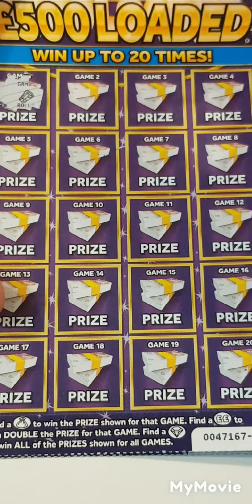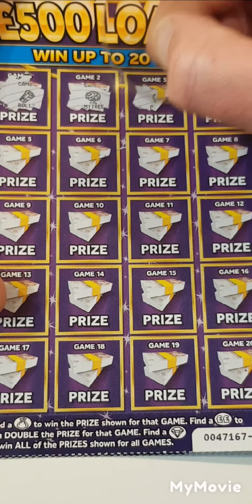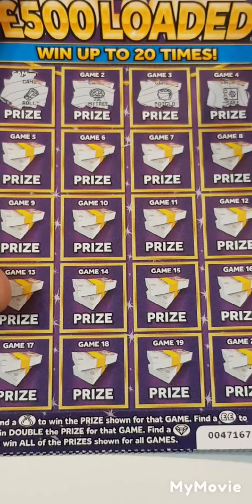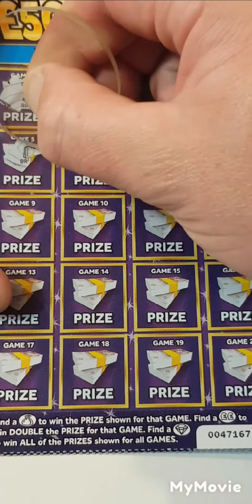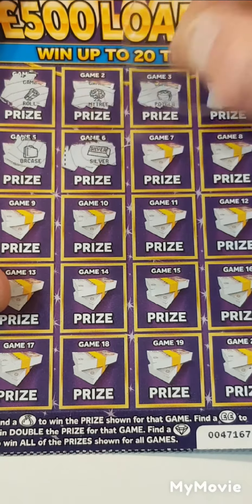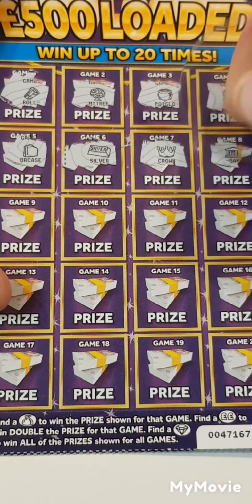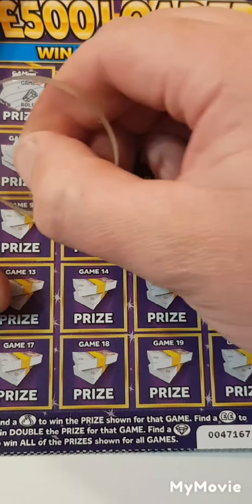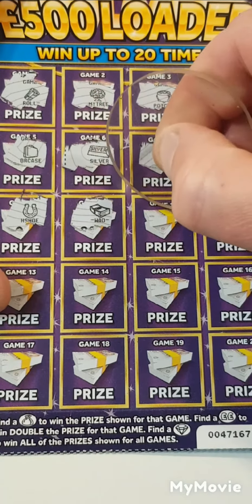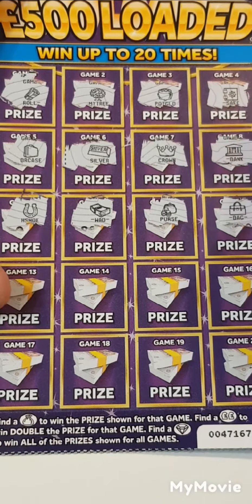We have a roll of money, a money tree, gold safe, a case, silver crown, a bank, horseshoe, a purse, and a bike.